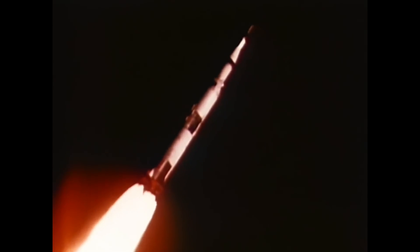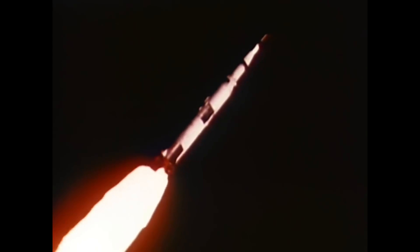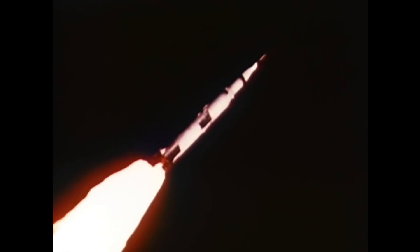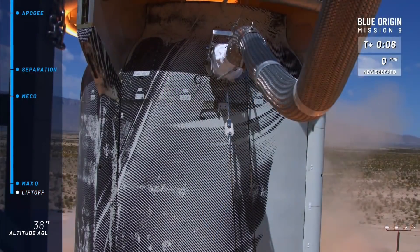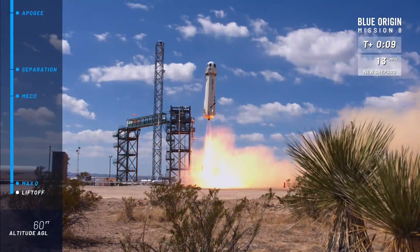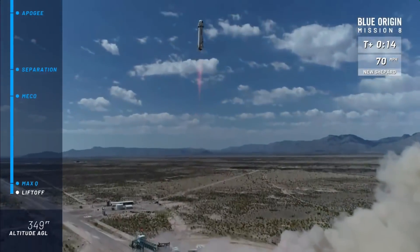Gas generator engines aren't very efficient compared to other pump-fed engines, but they are more efficient than pressure-fed engines. And they're fairly easy to get working, which is why they're so common. Engines using the gas generator cycle include the F1 and the Merlin 1D. The next cycle on our list is the combustion tap-off. This is similar to gas generator, but instead of burning propellants in a secondary chamber, a small portion of the gas from the main combustion chamber is diverted out and into the turbine. This provides about the same efficiency as gas generator but allows the secondary combustion chamber to be eliminated, saving some weight. The trade-off is the startup procedure for tap-off engines tends to be a bit more complicated. Engines using the tap-off cycle include the BE-3.